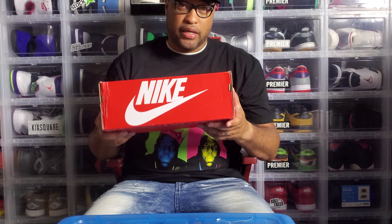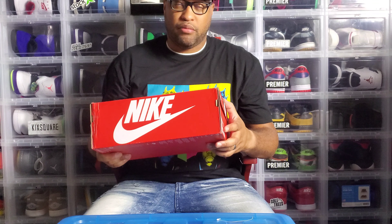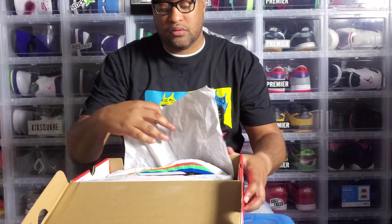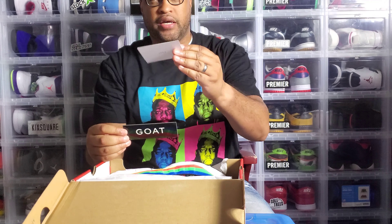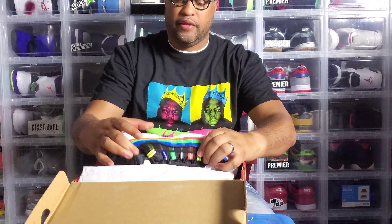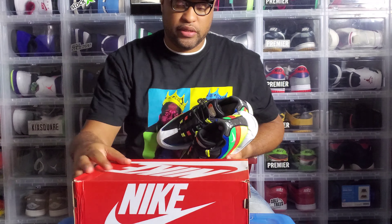This is another pickup from GOAT. I actually had to get these from GOAT because, like I said, this was an Asia release — it did not release in the States. It originally was going to release in the States, but with the Olympics being postponed, Nike just didn't release it here. So this only released in Asia. We have the GOAT sticker as usual and the verified GOAT card — shout out to GOAT.